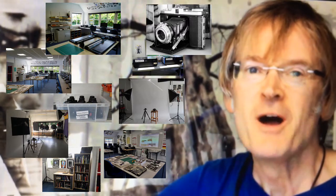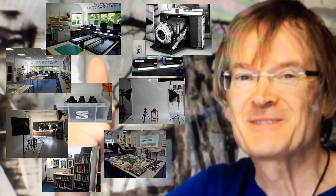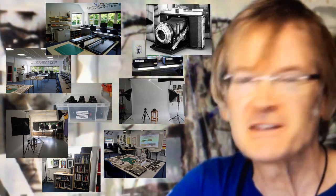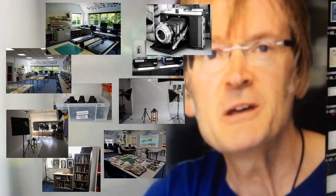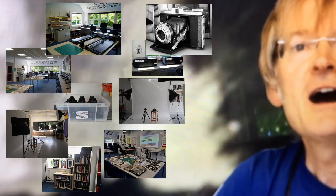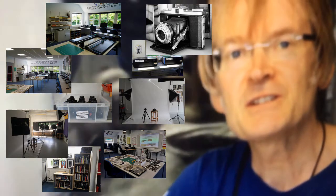I'm Keith Reynolds and this is my guide to the Godalming College Photography Department. I have three colleagues who work with me — I'm the course leader, and I've got two other teachers, Lewis and Ellie, and our technician Danielle.